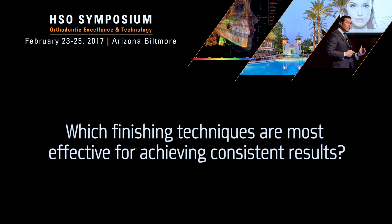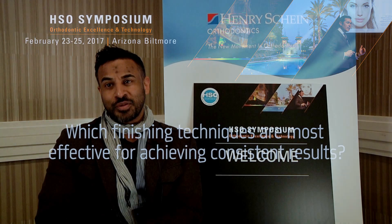Which finishing techniques are most important to you to develop consistent results? The best finishing technique is to figure out what makes patients happy. Period. That's it.